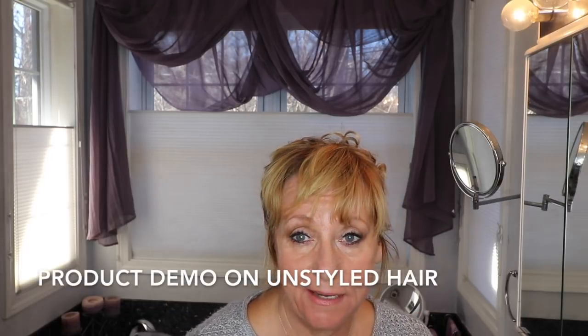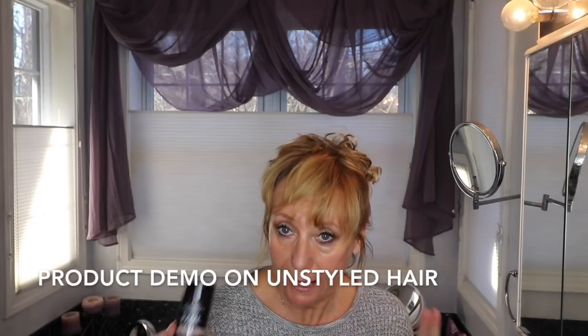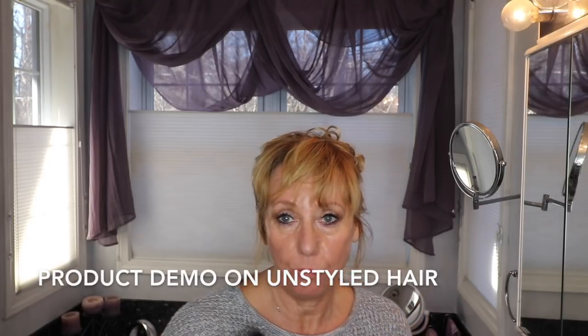Hey guys, so I'm filming this in my bathroom. I'm not too sure how this is going to come out, but I'm going to give it a try. And if it works, maybe I'll venture forth and do some other bathroom videos, like a get ready with me or something.